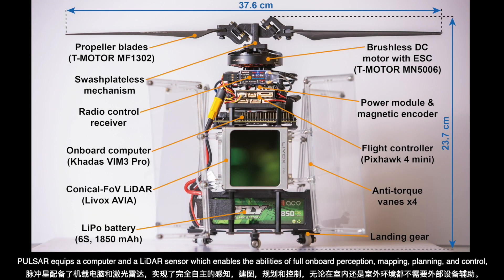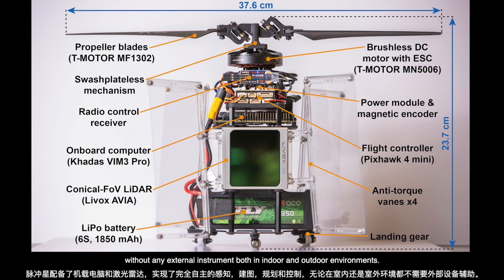Pulsar equips a computer and a LiDAR sensor, which enables the abilities of full on-board perception, mapping, planning, and control without any external instrument, both in indoor and outdoor environments.